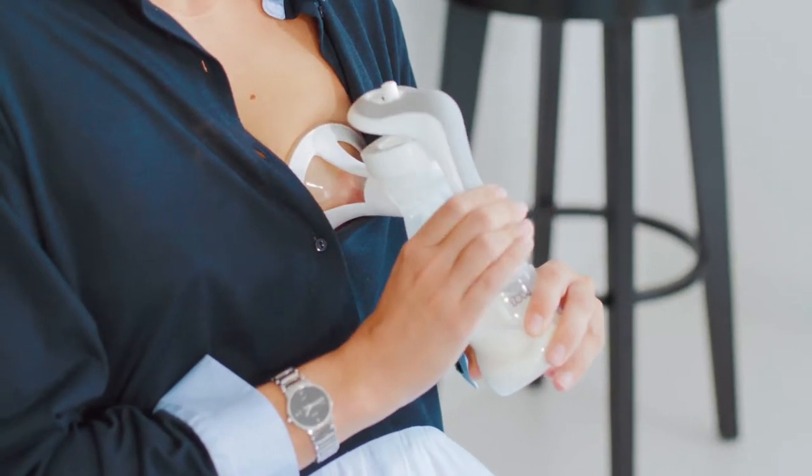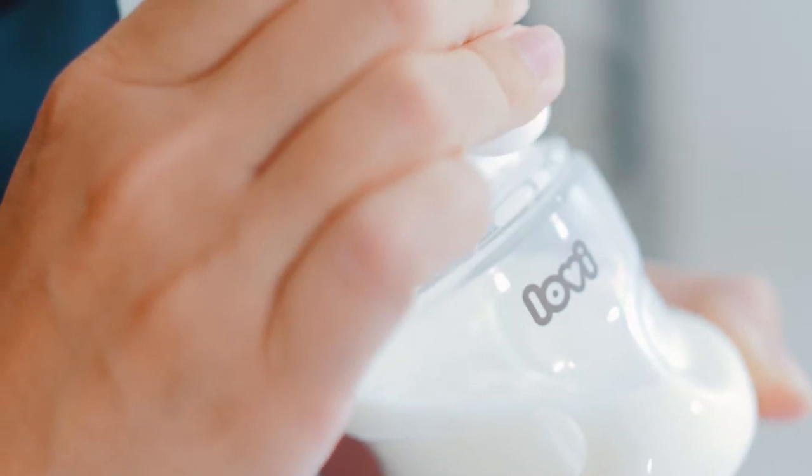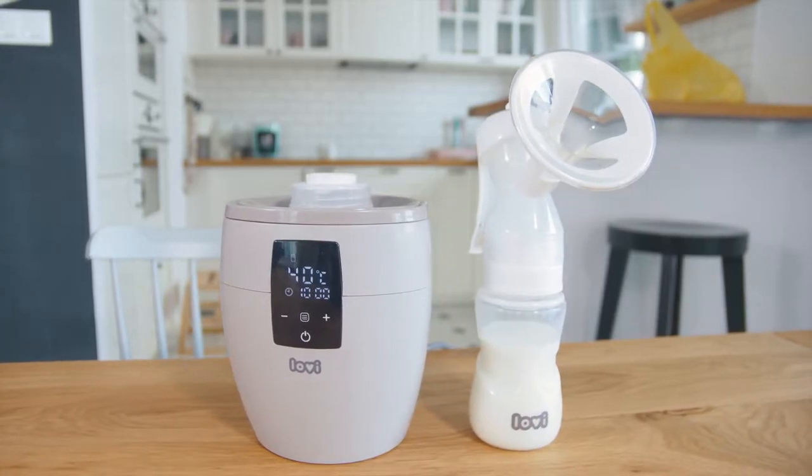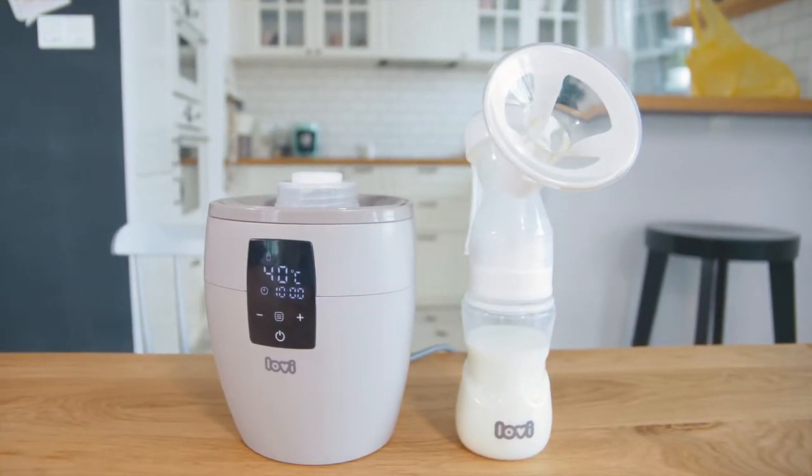During the breastfeeding period, there are situations in which the mother has to express her milk and store it for a longer time. To do it, she might need a breast pump, accessories for steam disinfecting bottles and teats, and a device for defrosting and heating the food.